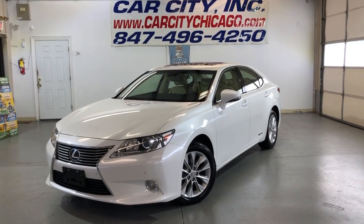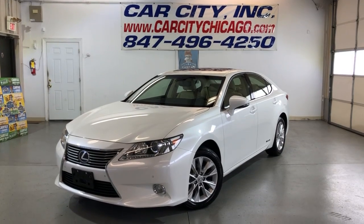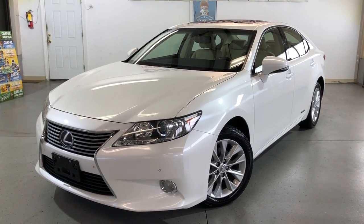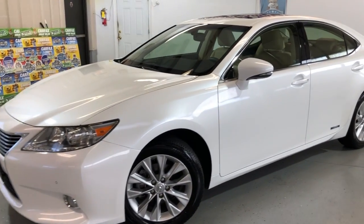Hey guys, you're looking at a super nice, clean, and reliable new arrival here at Car City Inc. in Palatine — a beautiful 2013 Lexus ES 300h hybrid with 106,000 miles.